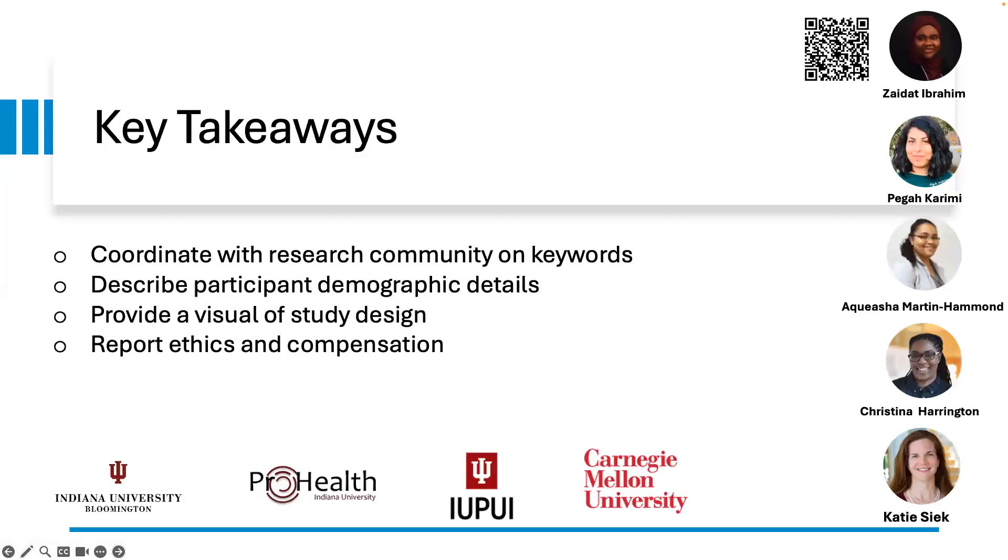Our key takeaways are as follows: coordinate with the research community on keywords; describe participant demographics in detail; provide a visual of study design; and report ethics and compensation structure. Please connect with us to discuss more on this case study. Thank you so much for listening to our presentation.